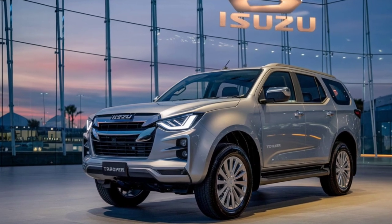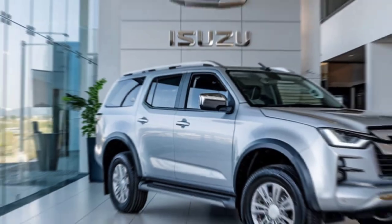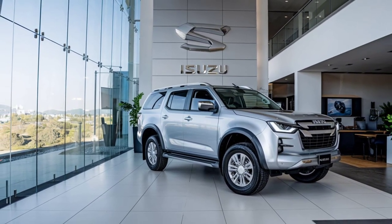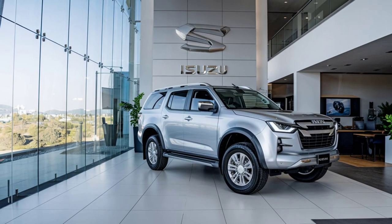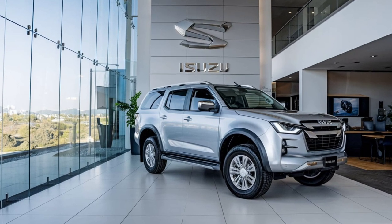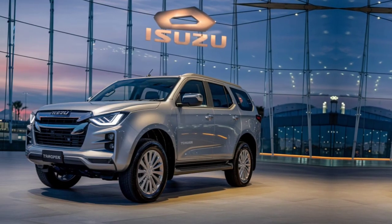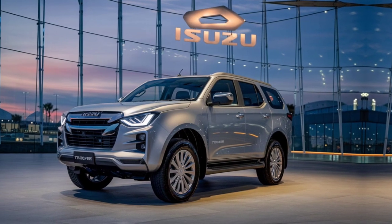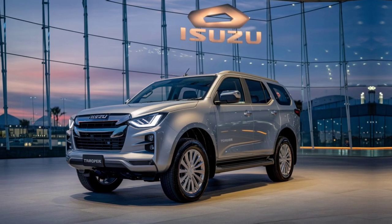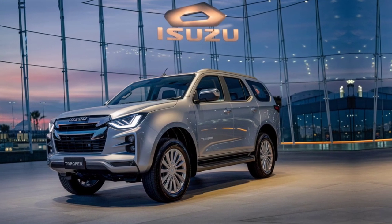A digital instrument cluster provides the driver with all the necessary information, including off-road data like pitch and roll angles. The Trooper also offers multiple USB ports, a wireless charging pad, and a premium audio system. For those who love to travel off the beaten path, the 2025 Trooper comes with an advanced climate control system that keeps the cabin comfortable regardless of outside conditions.